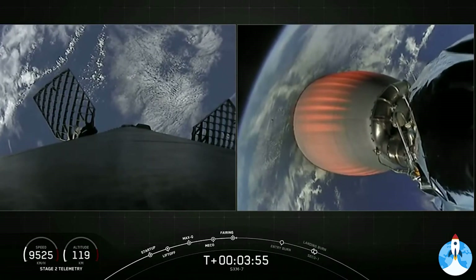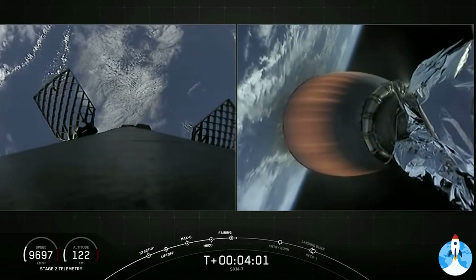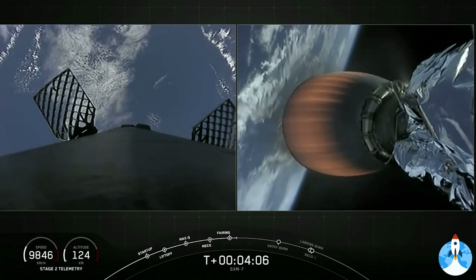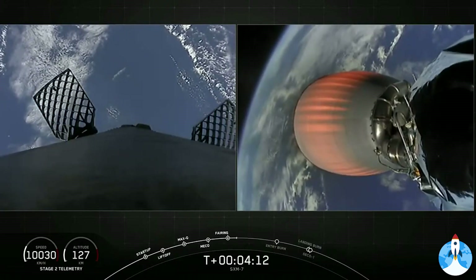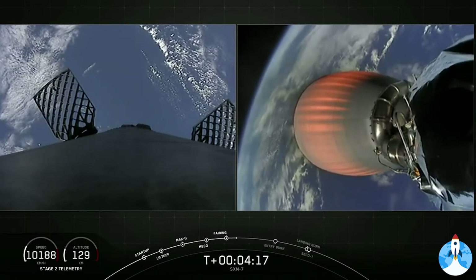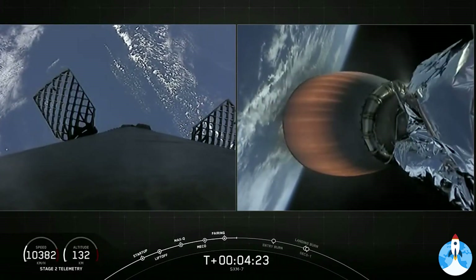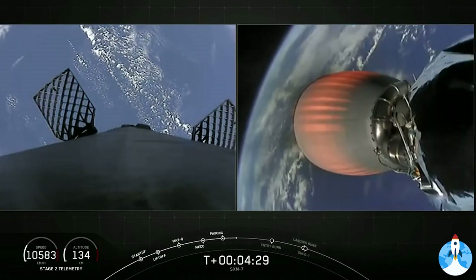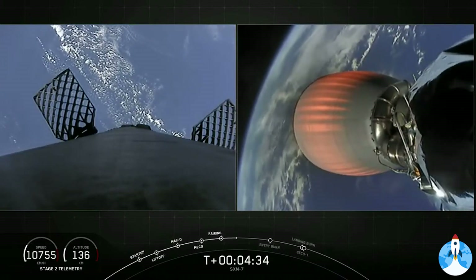If you look closely, you can actually see the fairing disappearing from view in the background there. Currently at T plus four minutes and three seconds into flight, we're performing the first of two planned MVAC burns. At stage separation, the first stage's velocity is about 2,200 meters per second, or 5,000 miles per hour — pretty fast. Once the first and second stages separate, that first stage is still moving at such a high velocity that it continues to raise its altitude as it coasts for a couple of minutes prior to starting its downward return back to Earth.